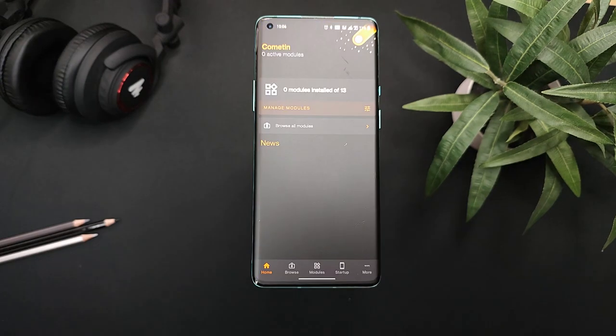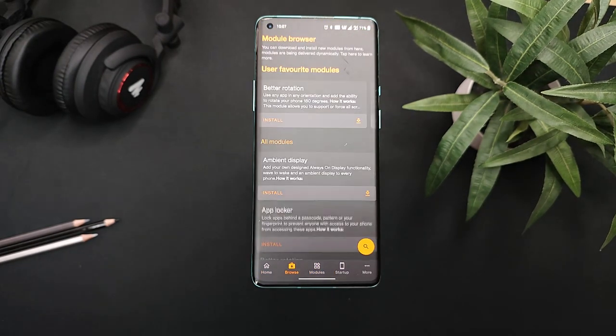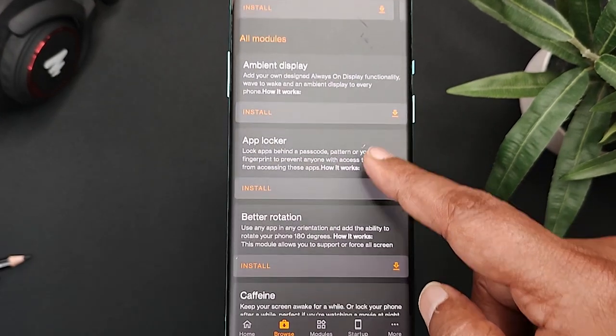Let's start with our first app which is Cometin. It allows you to make some useful customizations that might improve your smartphone user experience without rooting your phone. Cometin contains a collection of features in the form of modules. Right now this app has 13 modules.